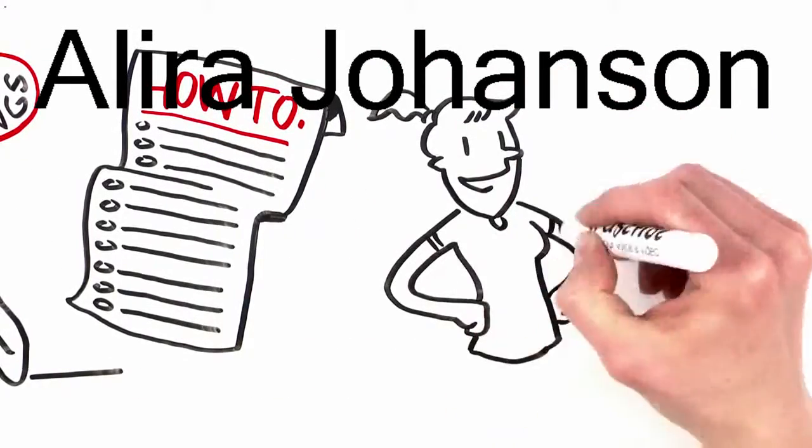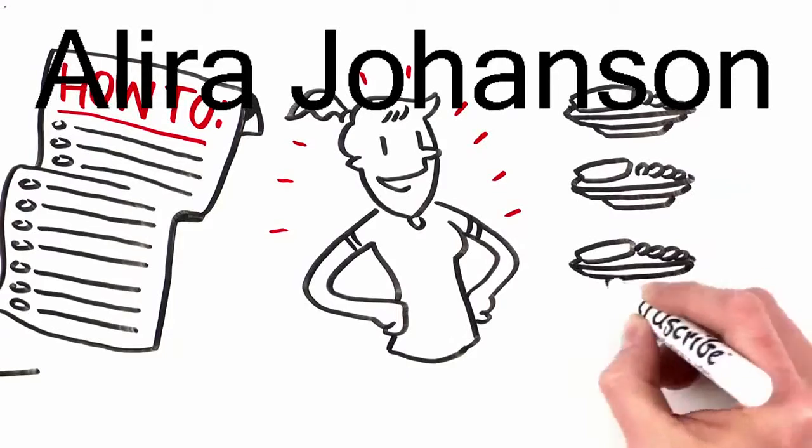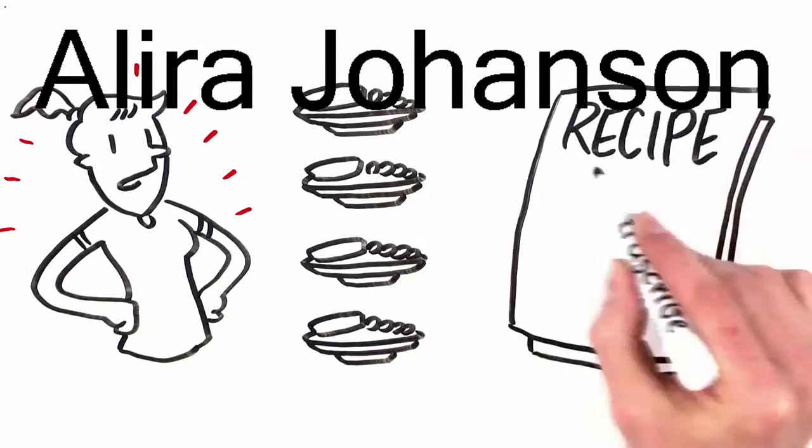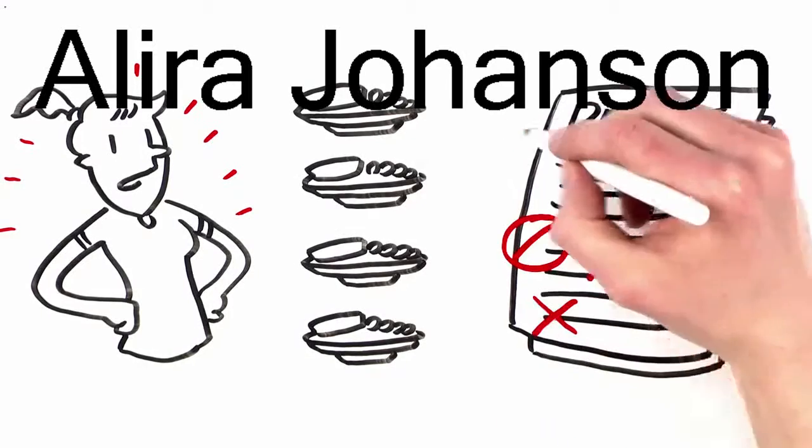You want to focus on enjoying a healthy, vibrant life, but your food gets repetitive and boring. Plus, you're constantly adjusting recipes to remove toxic ingredients so prevalent in most cookbooks.